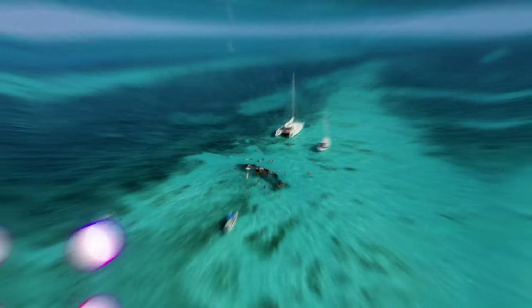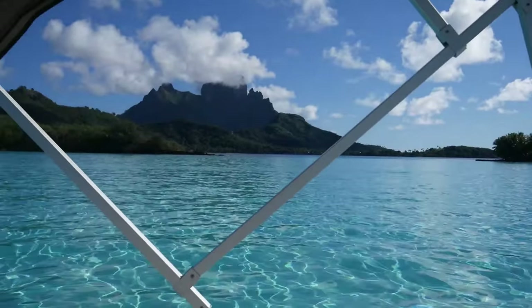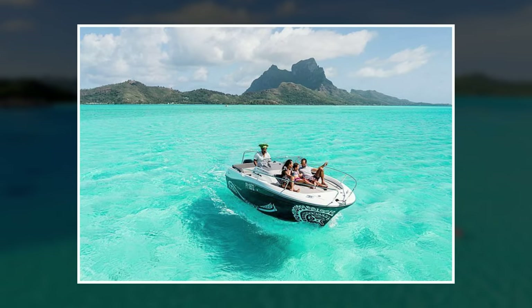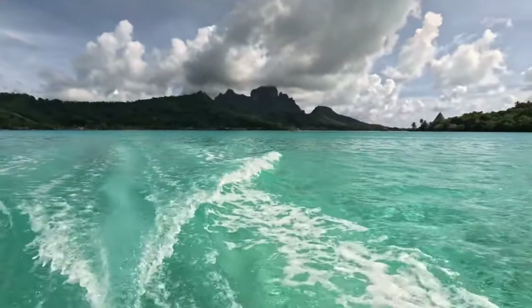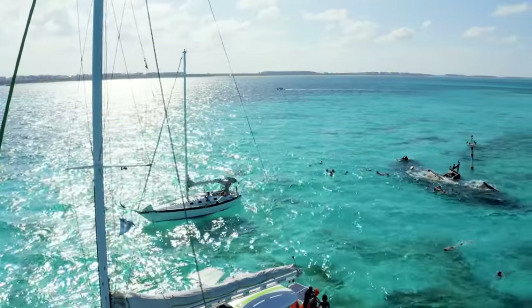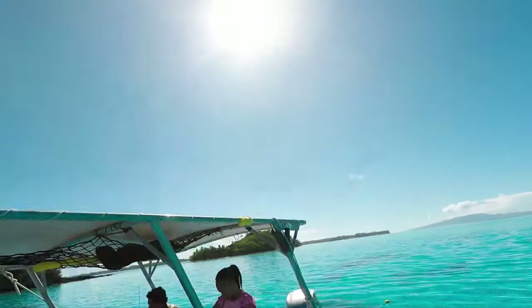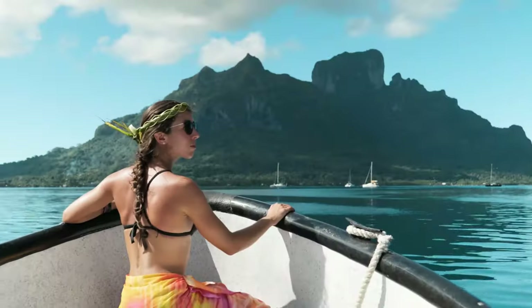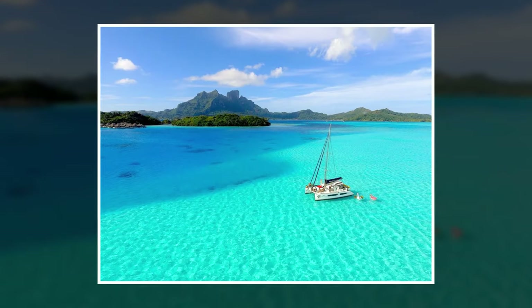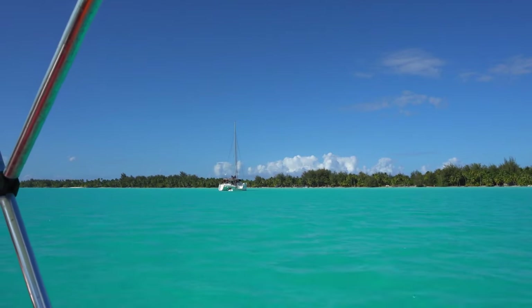Number 3: Bora Bora Boat Tours. A trip to Bora Bora is not complete without going on one of their famous boat tours. The crystal clear waters and breathtaking scenery are best experienced from the comfort of a boat. Hop on board and let the friendly guides take you on a journey around the island. You'll discover hidden coves, swim with tropical fish, and even encounter some majestic sea turtles. The highlight of the tour is the chance to dive into the coral gardens to see the exotic marine life up close. With the wind in your hair and the sun on your face, a Bora Bora Boat Tour is an unforgettable adventure that will leave you with memories to last a lifetime.